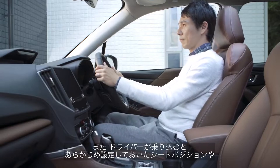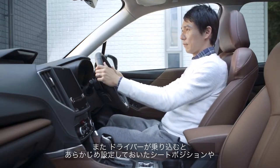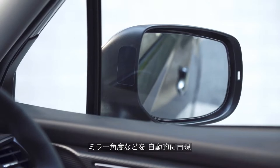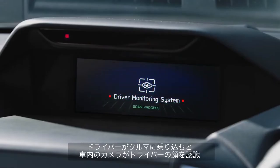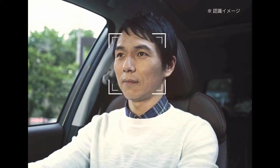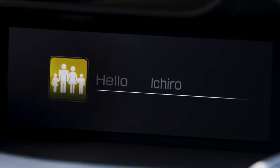Inside the cabin, the 2022 Forester is largely the same as before, but with new upholstery choices. In addition, the EyeSight has been upgraded with a wider angle for the stereo camera, as well as better optimized software.